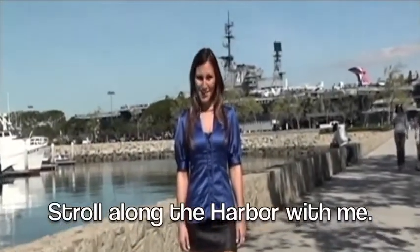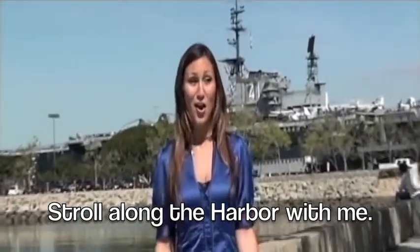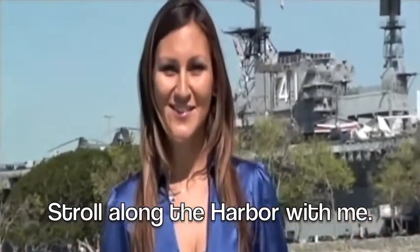My name is Leela, and what I think is cool in San Diego is the San Diego Harbor, also known as the Embarcadero area. Here you can go for a walk, a run, a stroll along the waterfront with a downtown city skyline on one side and the waterfront on the other.